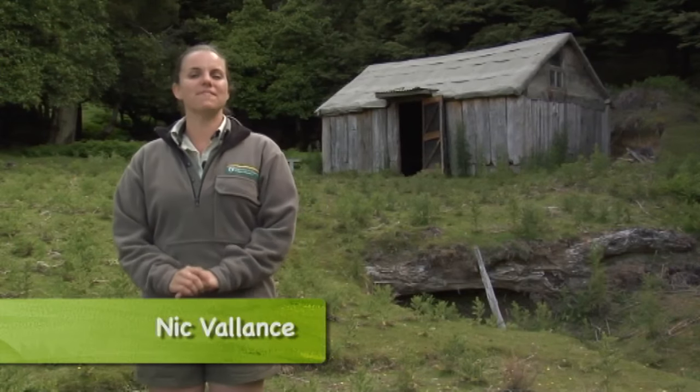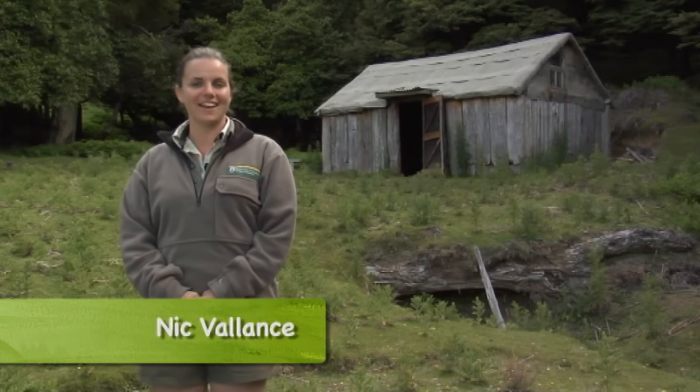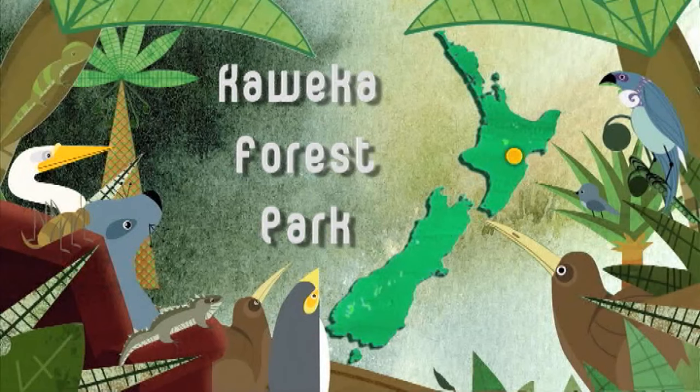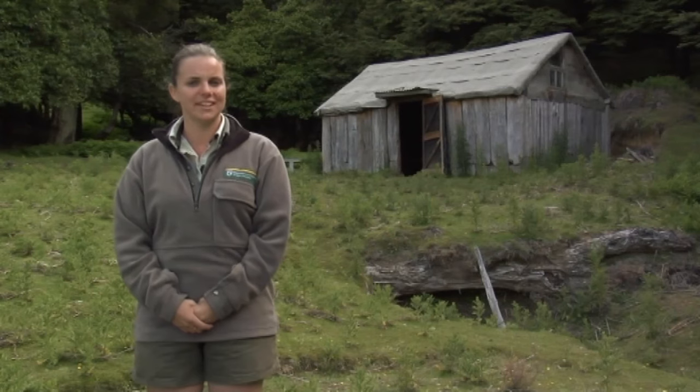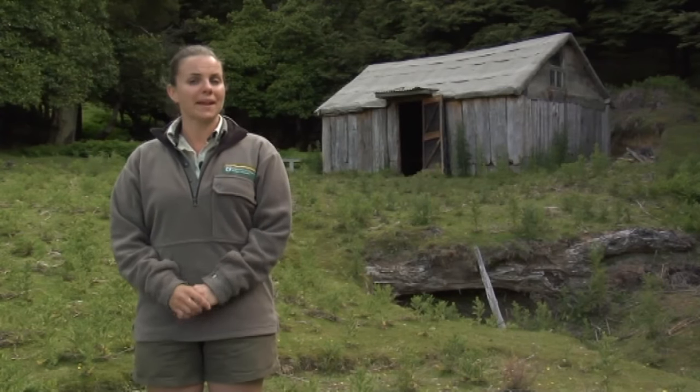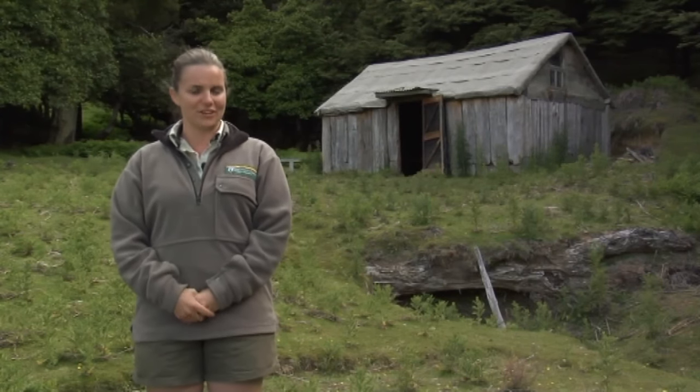The Kaweka Forest Park is home to some fantastic examples of pioneering huts built from the simple materials that our forefathers found around them in the bush. These huts provide clues as to what life was like in this area over the last 100 years, so let's learn more about a couple of great remnants of our historic heritage.